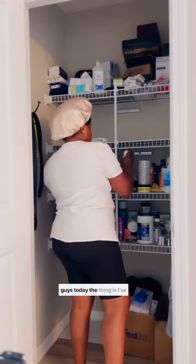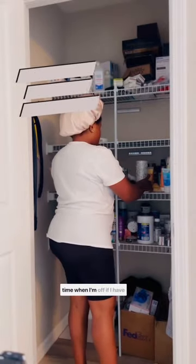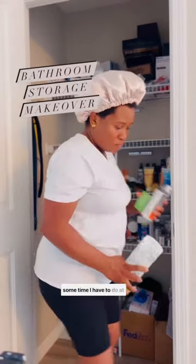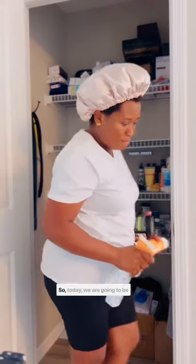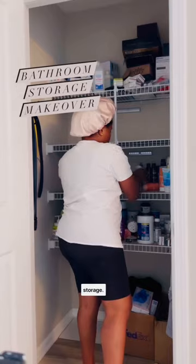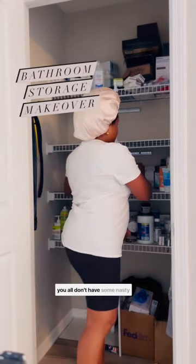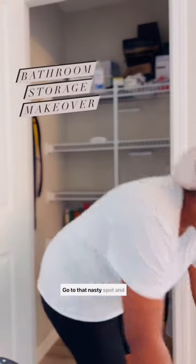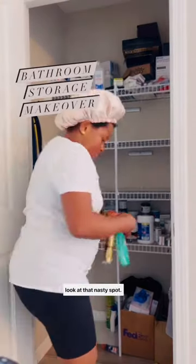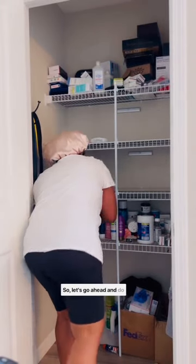But guys, today I've taken it upon myself that every time when I'm off and I have some time, I have to do at least one cleaning in my home. So today we are going to be cleaning this bathroom storage. Are you all ready? Hey, stop looking at me like you all don't have some nasty spots in your home. Look at your home, go to that nasty spot, and look at it — we all need to clean it, right? So let's go ahead and do this cleaning.